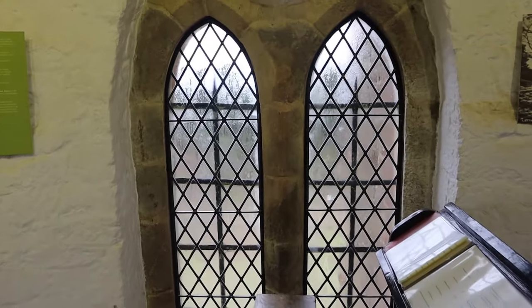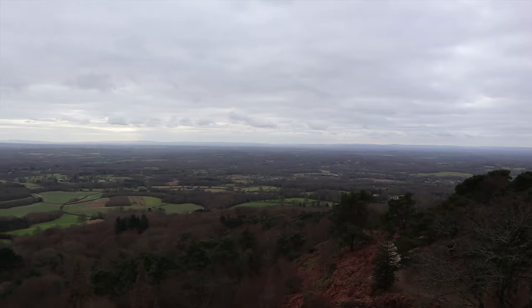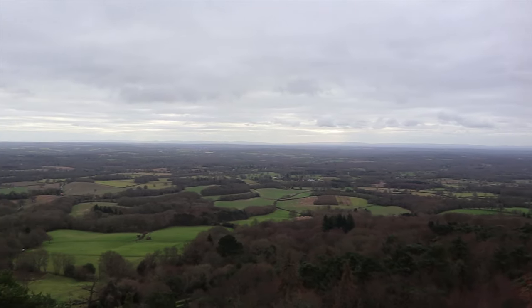So we are in the main gallery — you can see. We've got a cab book down there. We are at the top of the tower.